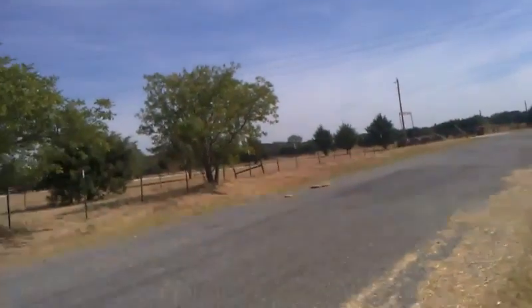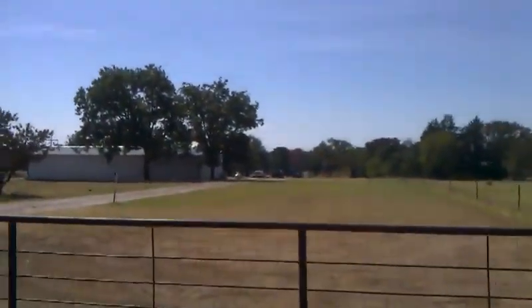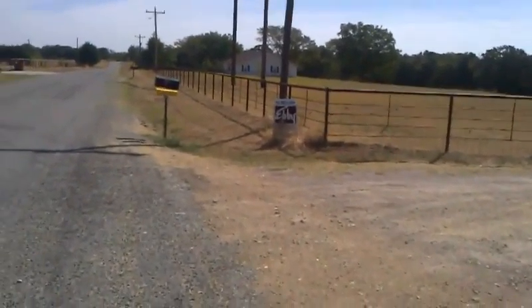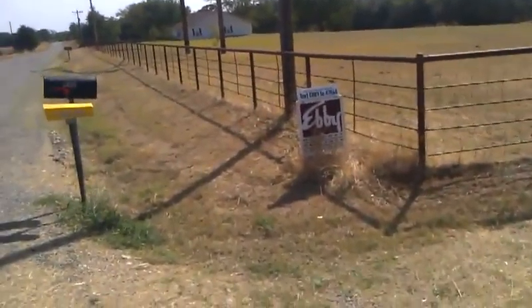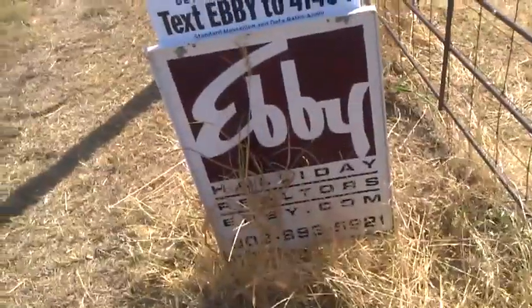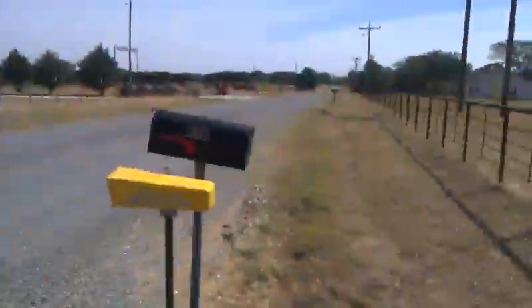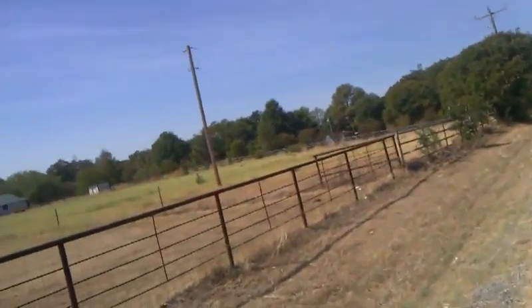Just for the heck of it, I'm going to get the sign for the house next to us. It says 'get pricing and photos — text EBBY to 47464,' which we can't do with MetroPCS. The number is 903-893-5921. That is 410 Earl Road. So anyway, that's the house next to it, just because I saw it.